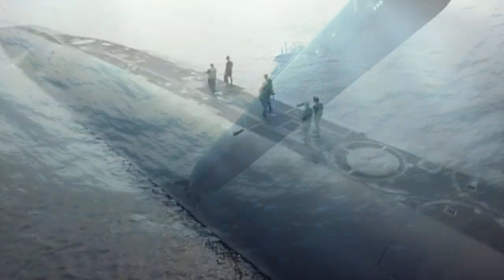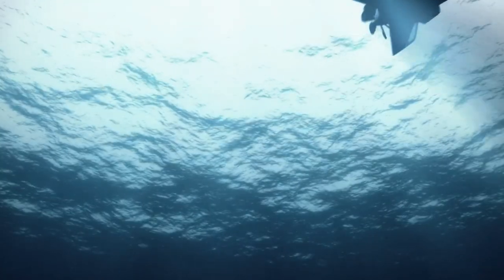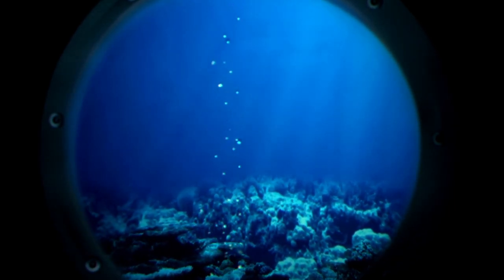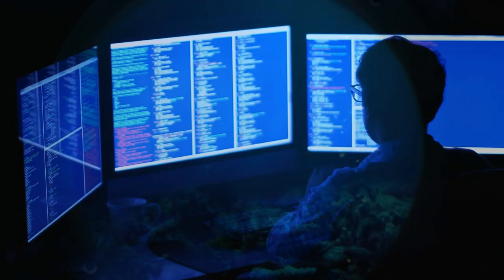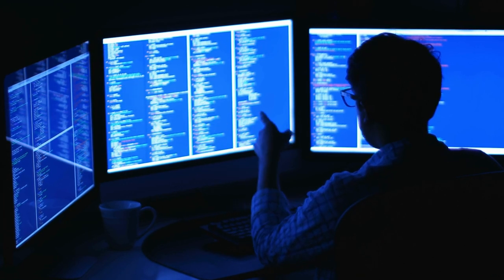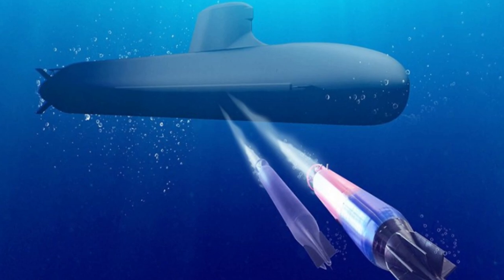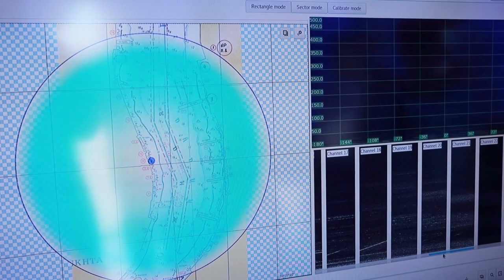In addition to its stealth technology, the Ohio-class submarine is equipped with advanced sensors and imaging systems that allow the crew to detect and track enemy forces, as well as advanced computer systems that enable processing and analysis of large amounts of data. The submarine is also equipped with defensive systems, including anti-torpedo systems and advanced countermeasures that can be used to evade enemy weapons.